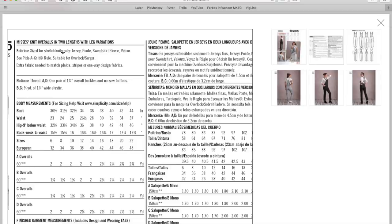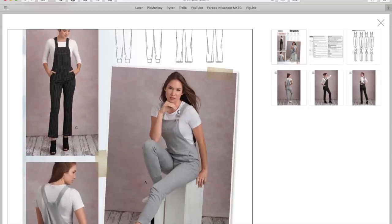The sizing is for stretch knits only — jersey, ponte, sweatshirt fleece, and velour. It feels a little young, maybe for a teenager or someone in their 20s. I know it's comfortable, but I can't imagine wearing sweatshirt overalls in public. I've never even seen that in ready-to-wear before. If you found a nice ponte, maybe, but I'm still having a hard time with it.